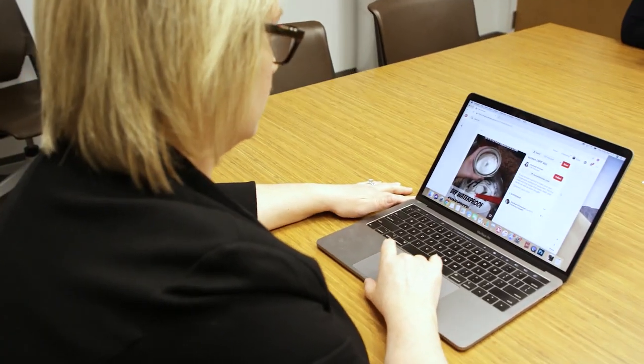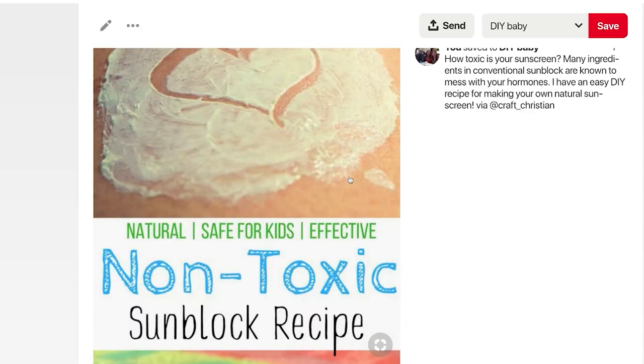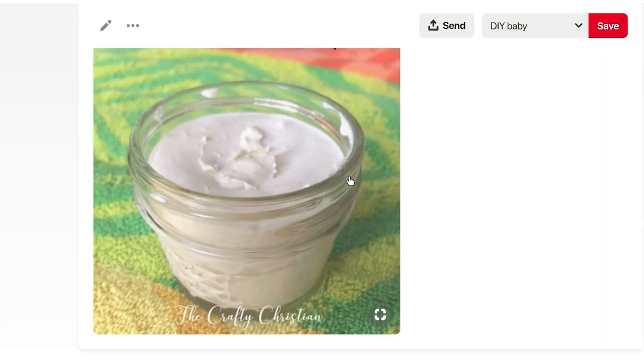They probably don't meet the safety criteria or the standards for those product types. A popular example: homemade sunscreen. The way the photographs are taken, the way the information is portrayed, it looks good. But be careful.